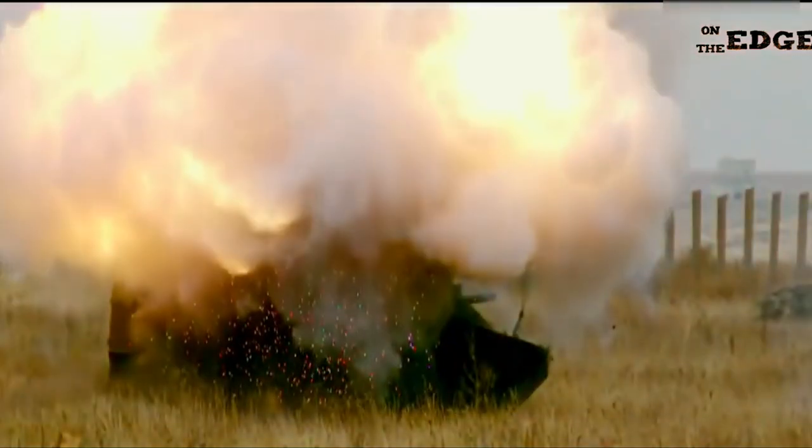The RPO-A Shmel is a shoulder-fired, disposable rocket-propelled flamethrower that was developed by the Soviet Union. It was designed to engage armored vehicles, fortified positions, and personnel in confined spaces or urban environments.